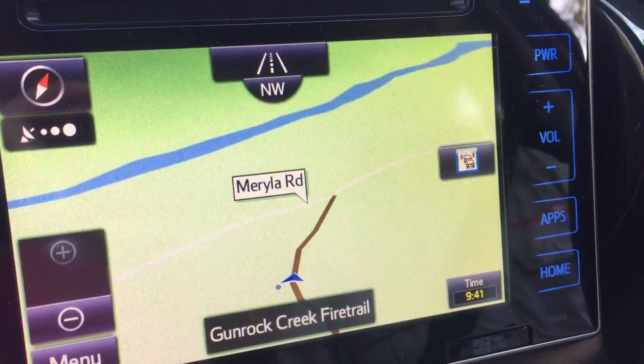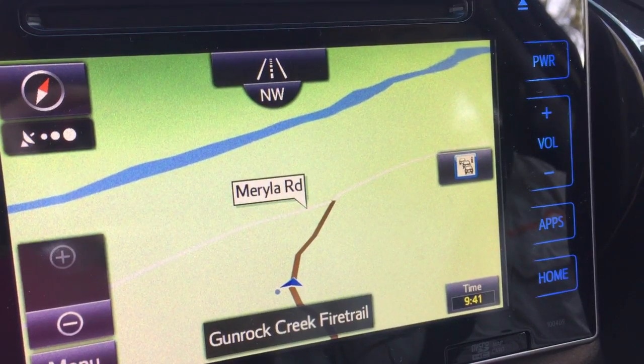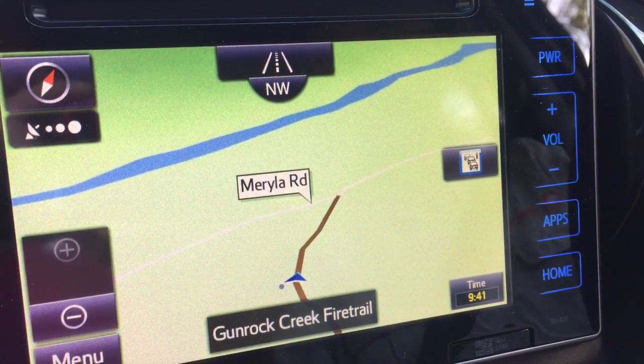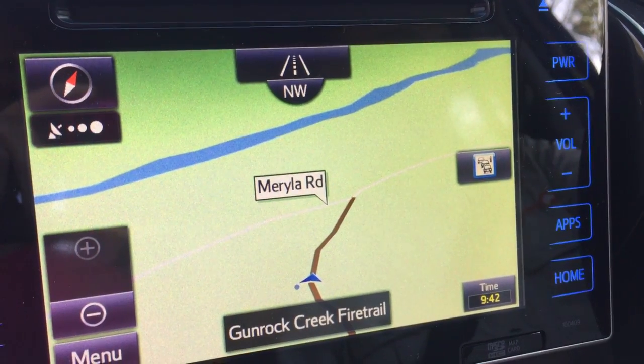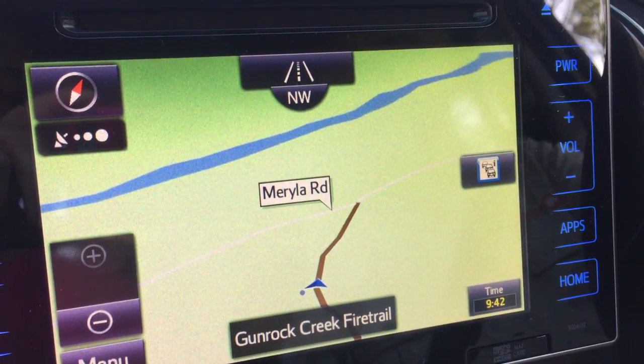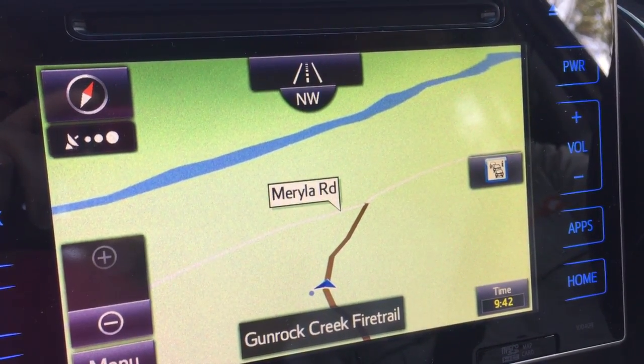The SR5's navigation system has got good bush mapping. Fire trails are shown quite clearly in brown on green. But some of the main roads are white on pale green — very hard to see.